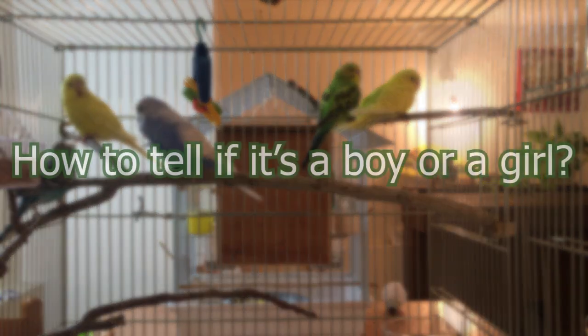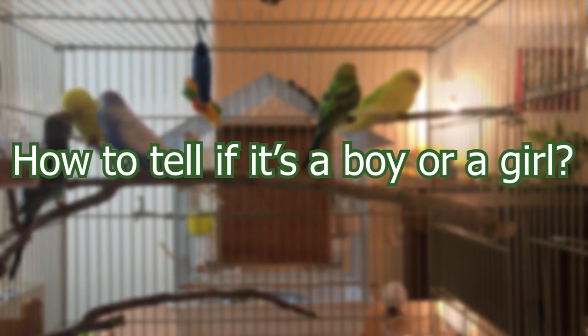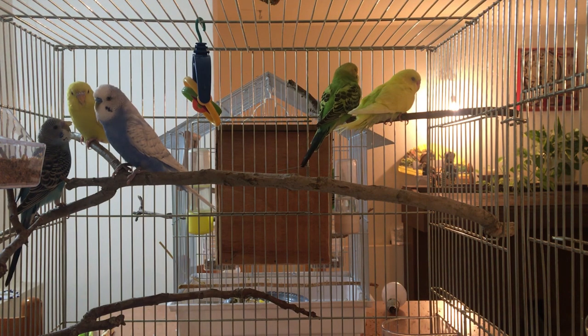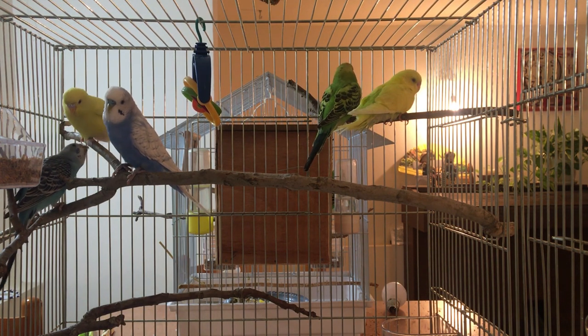How to tell if your budgie is a male or female. In this video we will discuss the various methods you can use to check if you have a boy or a girl budgie, starting from the most reliable method to the least reliable one.